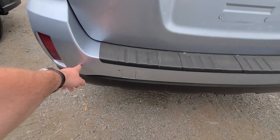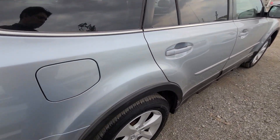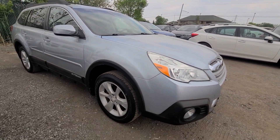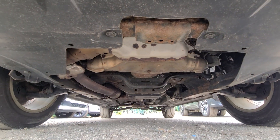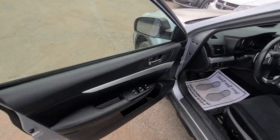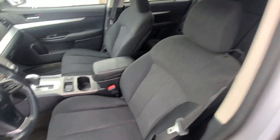A couple tiny scratches. The interior is clean — it's a non-smoker, so there aren't any annoying cigarette burns or tobacco smell.